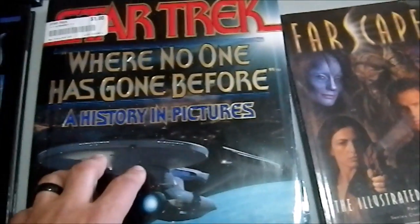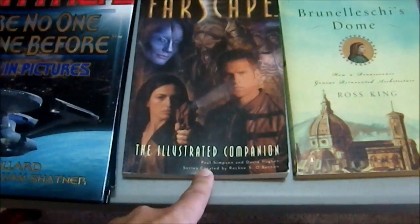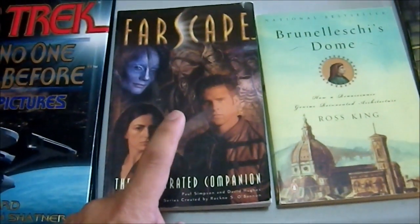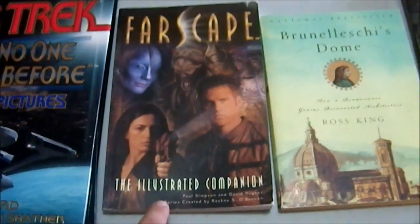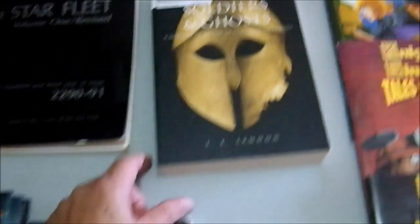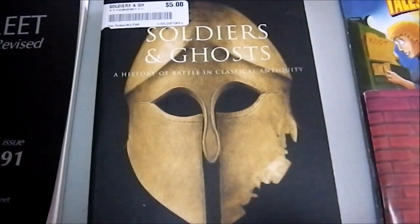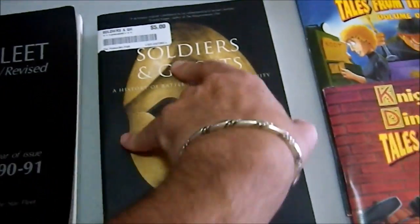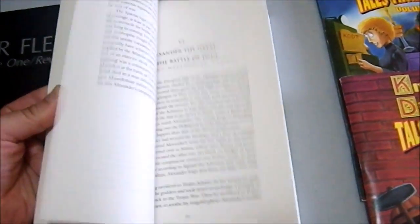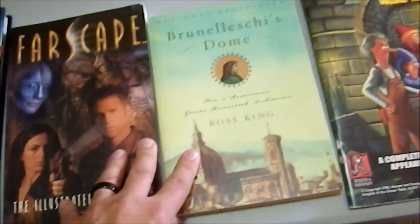Now we have the Farscape Illustrated Companion. I love nonfiction references to science fiction and fantasy worlds. I picked that up for two bucks. Then we have Soldiers and Ghosts: A History of Battles in Classical Antiquity. I paid more than I really wanted to — five bucks — but it's an illustrated book about battles in antiquity. How could I not read that?